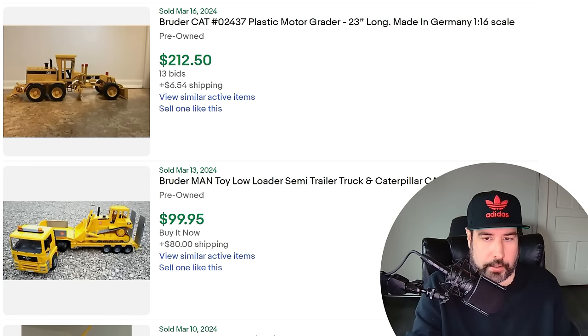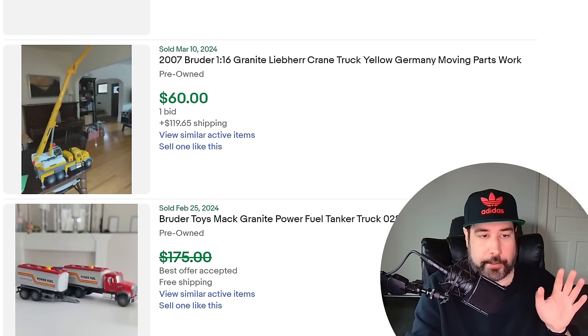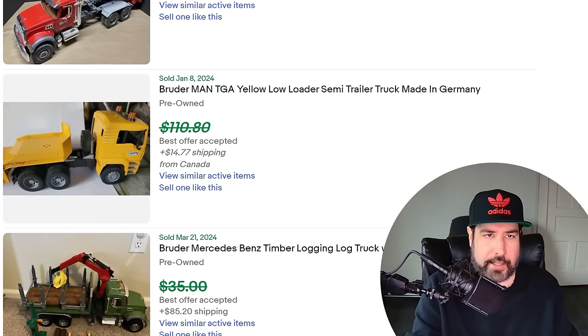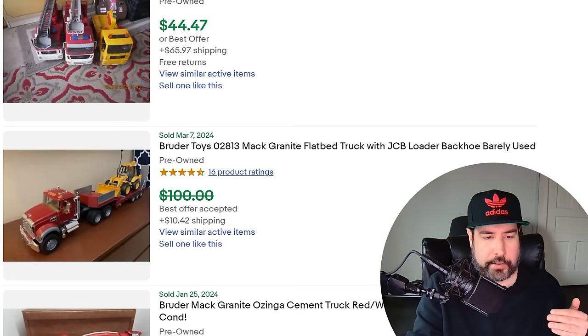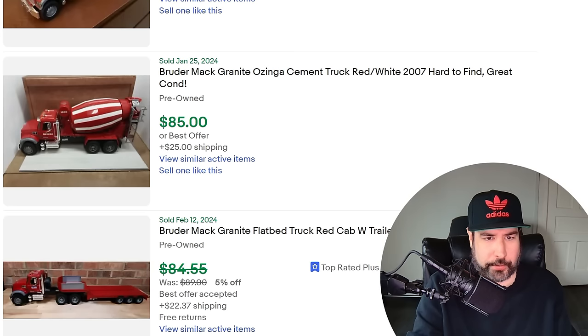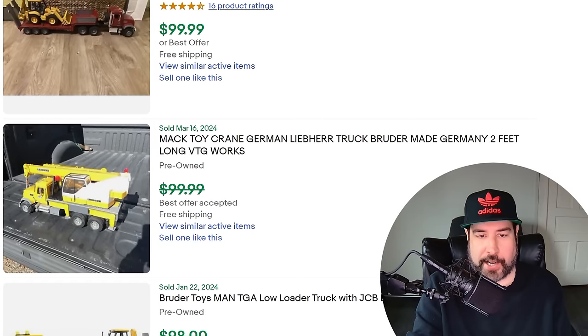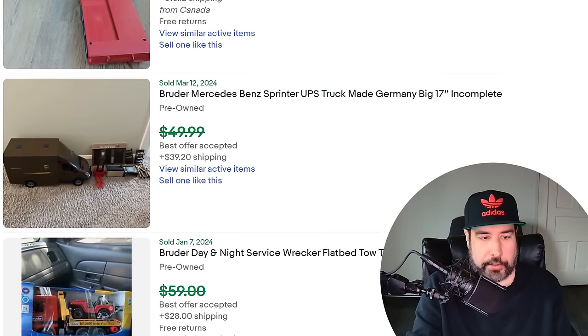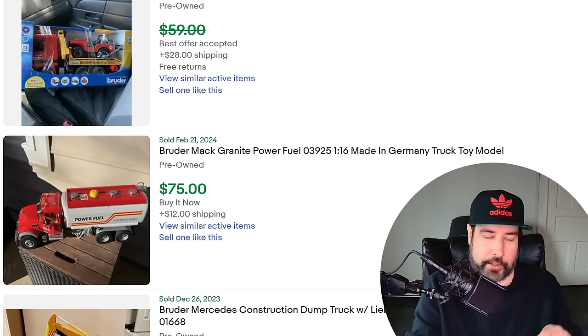Then we have these Bruder toys — I believe pretty much all of them were made in Germany. They're kind of basic-looking toys you'd find on a shelf at a thrift store or garage sale. Looking at some of the CAT stuff — very nice prices. These things aren't huge money for most of them, but a lot of times you can pick them up cheap when people are just getting rid of their kids' toys. A granite fuel truck, a dump truck at $129.99, logging trucks, fire trucks, garbage trucks — some of those can be worth $40-$50 if you find them in good condition. A granite truck sold for like $85. Brands make toys and some have no resale value, but when you get a good brand like Bruder you can actually make some money. There's a UPS truck — it'll say Bruder on the side of the vehicle or on the bottom. They're a very good bread and butter item.